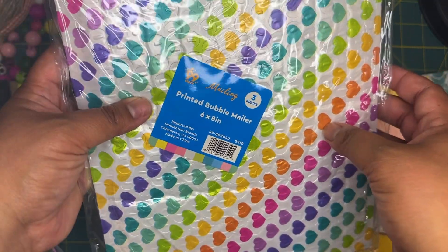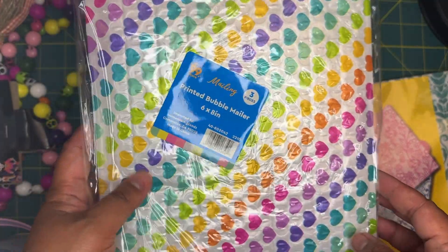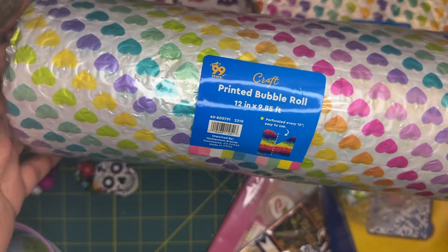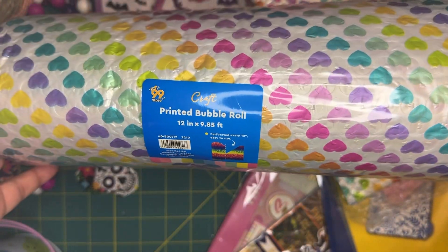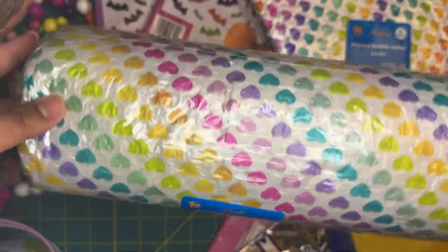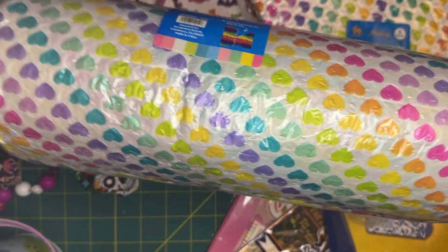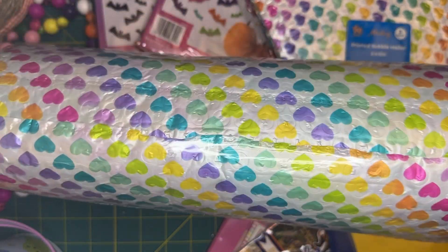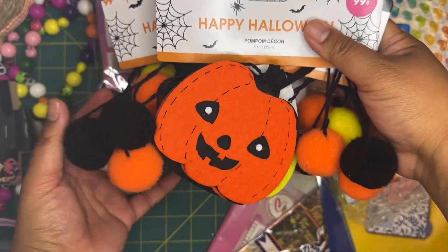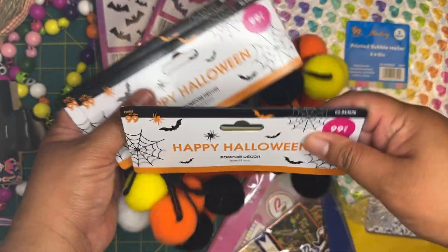I did grab some packaging items — a three-pack of 6x8 bubble mailer bags for 99 cents, which I thought was really great. Along with that they also had bubble roll in the same print, which is so cute for packaging. It comes with almost 10 feet by one foot, and this was also 99 cents.